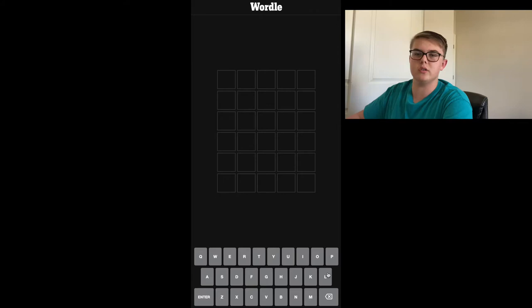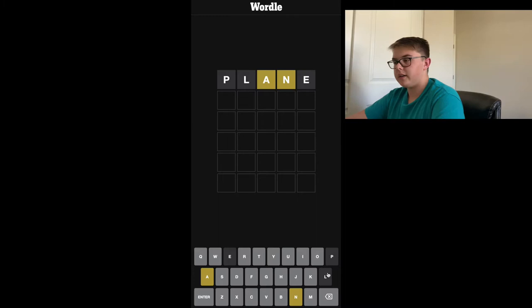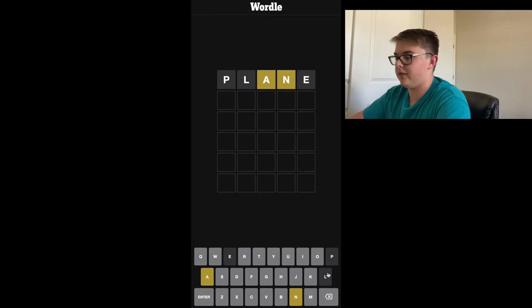Alright, let's start things off with today's Wordle, and our first word today is plant — no, plane. Let's try that. Alright, so we have an A and an N, and they're placed in different spots than what we're given here.